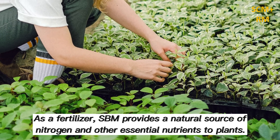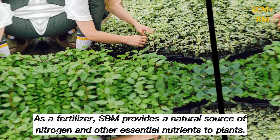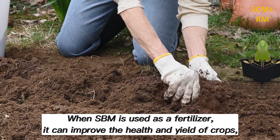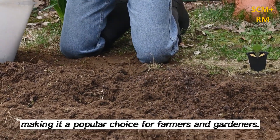As a fertilizer, SBM provides a natural source of nitrogen and other essential nutrients to plants. When SBM is used as a fertilizer, it can improve the health and yield of crops, making it a popular choice for farmers and gardeners.